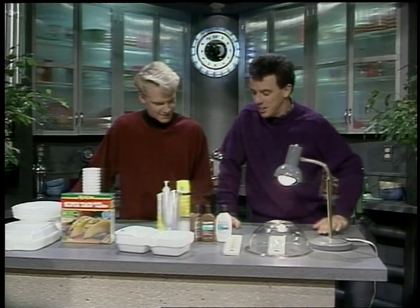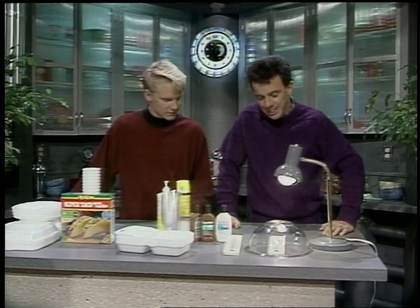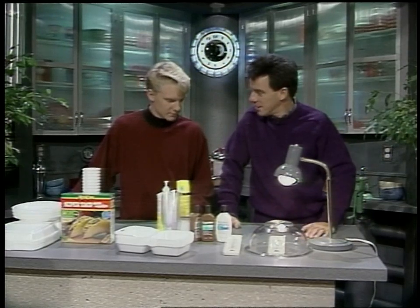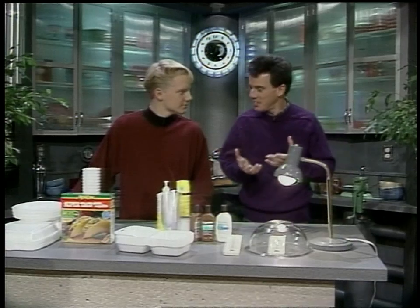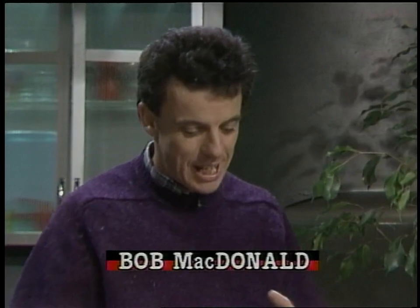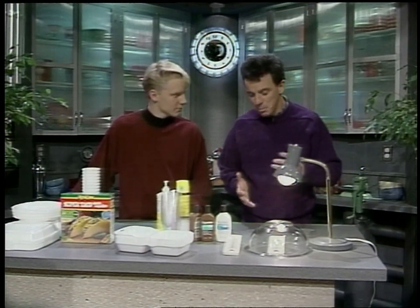I've gathered together some materials that are not necessarily environmentally friendly, and some demonstrations on what the Earth is doing. It's interesting to me how we're discovering the Earth again. In the 1400s we discovered what the Earth looked like — that it was round, that there were continents and oceans. Now we're discovering how the Earth works and that there are elements of it that can change, mainly the atmosphere, the oceans, and the land.